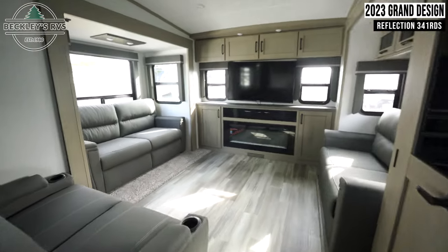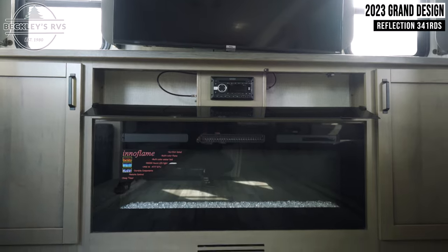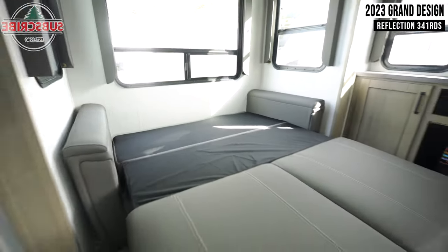Moving into the back, you'll find your living room and entertainment center. Your opposing love seats can fold out into beds.